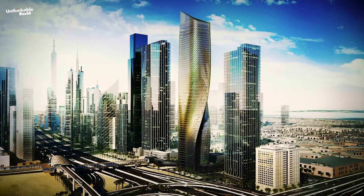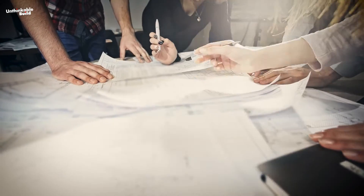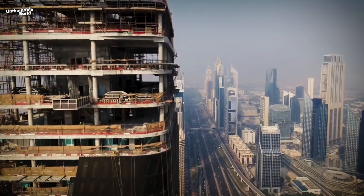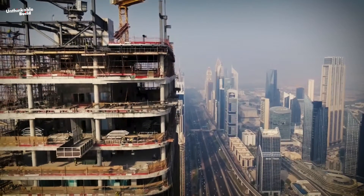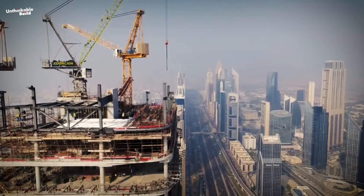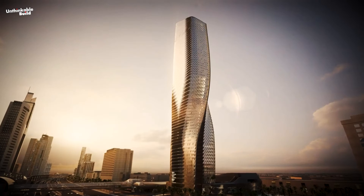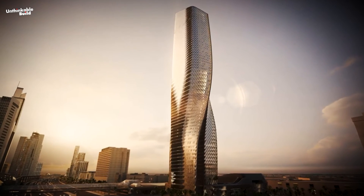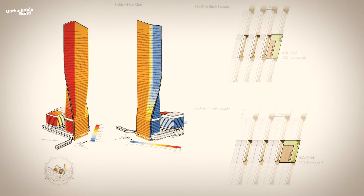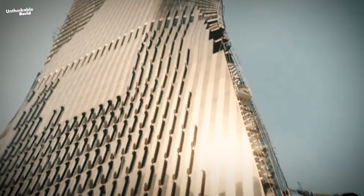Incorporating cutting-edge design to address environmental challenges like winds and earthquakes, the architectural team of Wassil Tower has ingeniously implemented three high shear walls running the height of the skyscraper. These walls are crucial in stabilizing the building, transferring loads directly onto the foundation. Connected to four outriggers, these shear walls enable a free floor plate design, maximizing space efficiency.